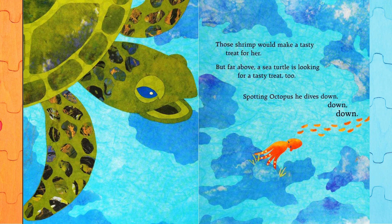Though shrimp would make a tasty treat for her, but far above, a sea turtle is looking for a tasty treat too. Spotting Octopus, he dives down, down, down.